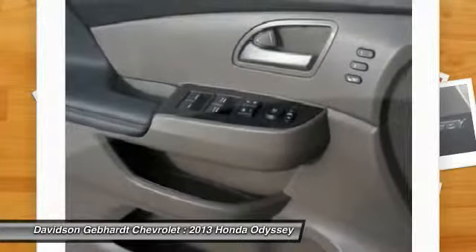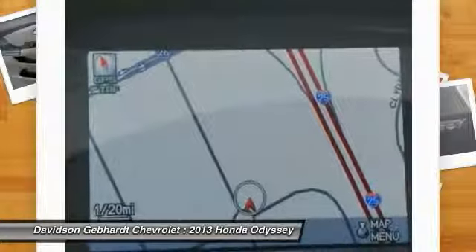Security alarm, security package, fog lights, rear window defroster, side airbag system.